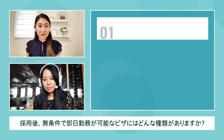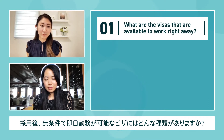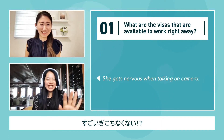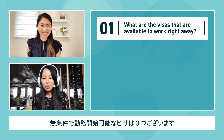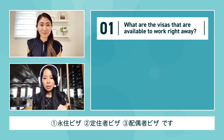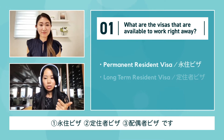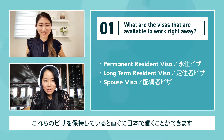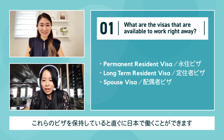So Sachi, what are the visas that are available to work right away? There are three different visas that allow you to work right away: permanent resident, long-term resident, and spouse visa. These are the three visas that most candidates will be able to work with immediately.